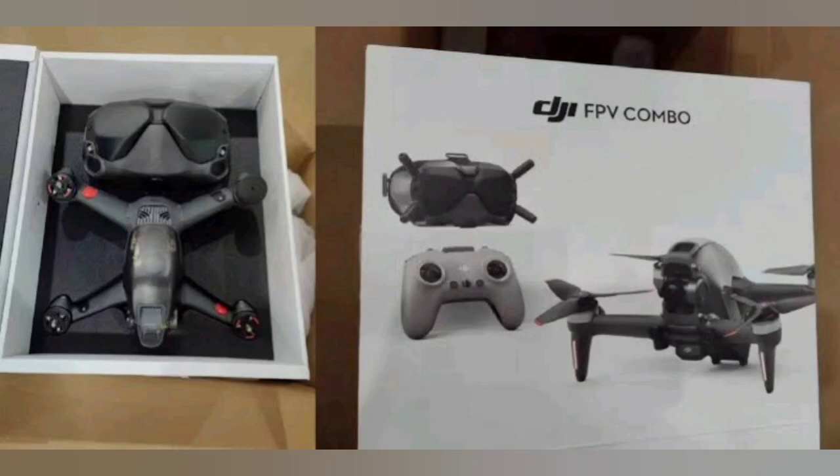DJI FPV Combo is on the market. As a hobbyist, would it be on my shopping list? That's what we are going to see in this video.